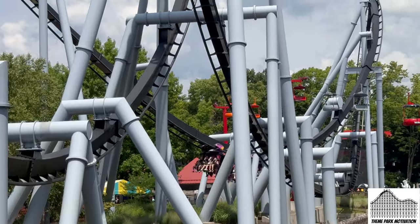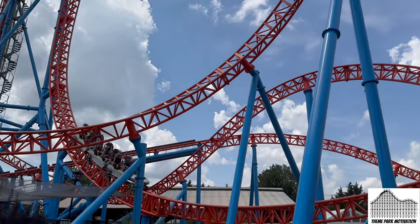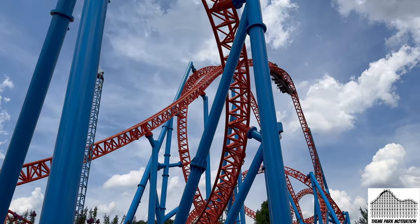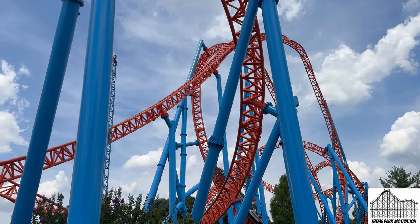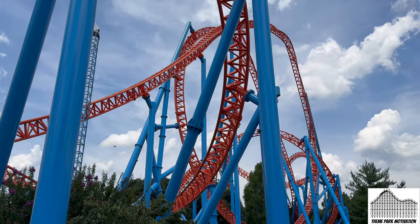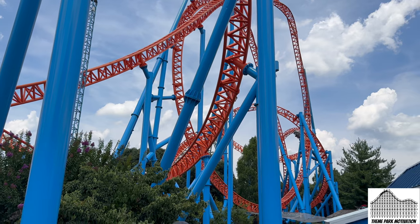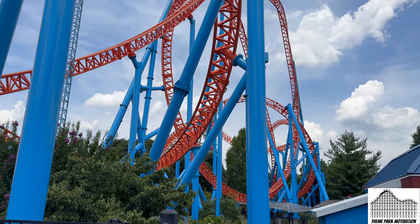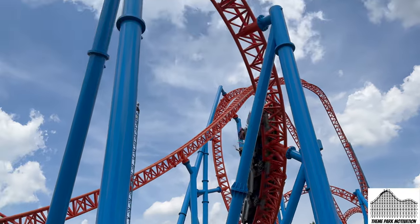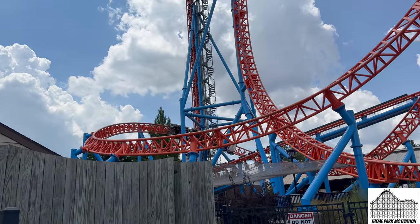Moving on to number 5: Fahrenheit, and for good reason. The restraints are terrible and the line and capacity are horrendous, but the coaster itself is incredible. Much like a Gerstlauer Eurofighter, it has an awesome layout and I absolutely love it. One of my favorite parts has to be the 97-degree drop. Getting to the top of that lift hill — even though it's not very tall — still gives you that tingling sensation.